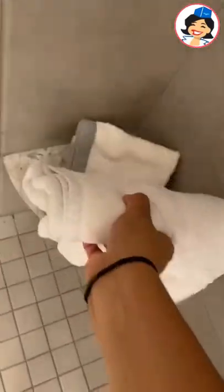Next, I like to place the bath mat immediately by the restroom so I have a nice plush bath carpet.